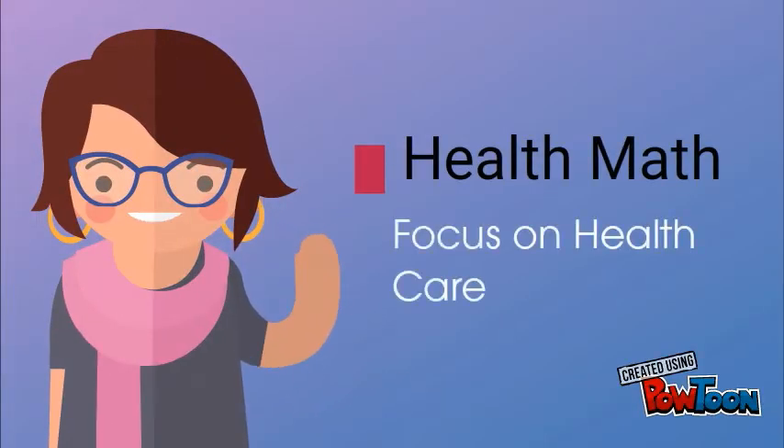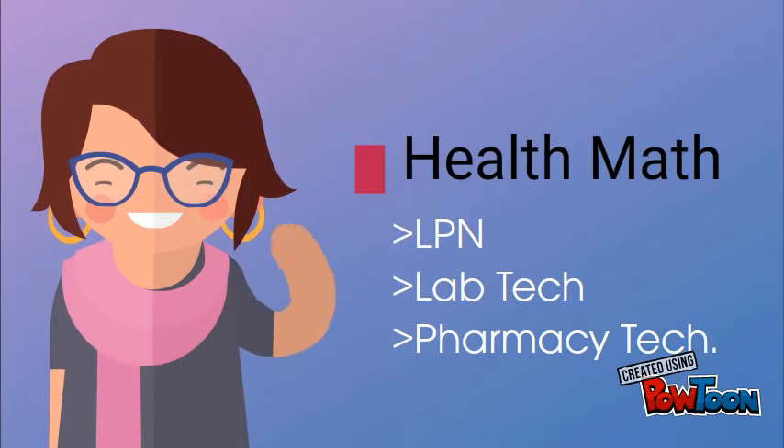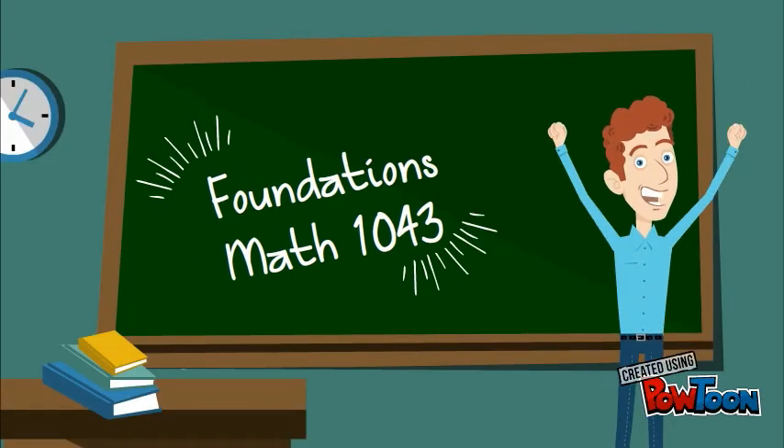Did you know that the Nova Scotia Community College also offers other math courses? Health Math 1048/1049 is a course focused on health math and is great for students looking to apply to the Licensed Practical Nursing (LPN) program here at the NSCC. The health math courses will not fulfill prerequisites for university level courses; however, for many students it's just the right level and focus for their future LPN program needs.